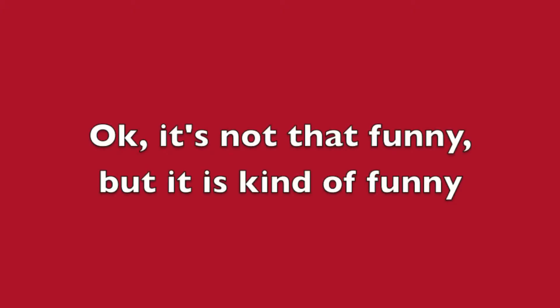So you dyed your hair red, but your ends look brown. What the heck is going on here? Permanent red dye is funny — because when you don't want it, you can't get rid of it. But when you do want it, it doesn't stay.